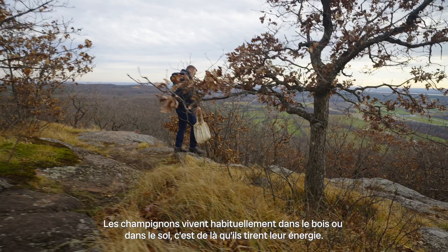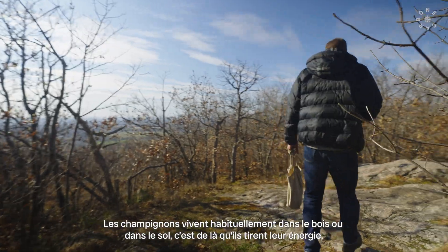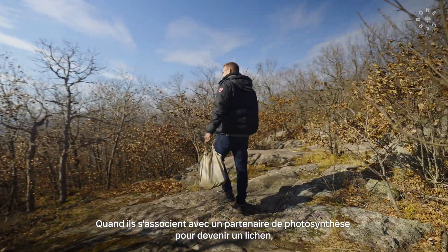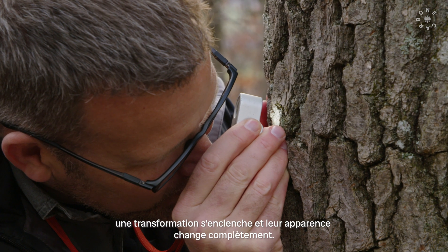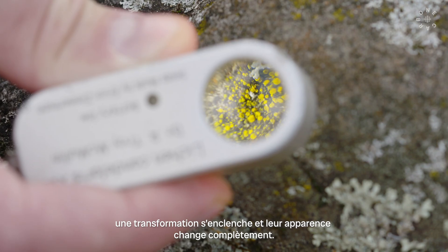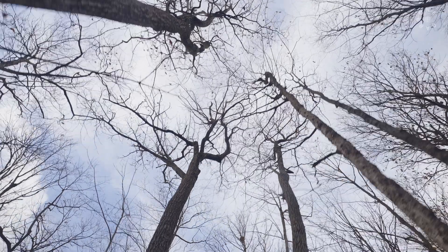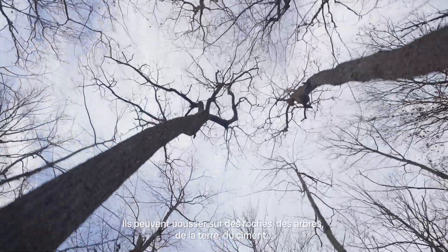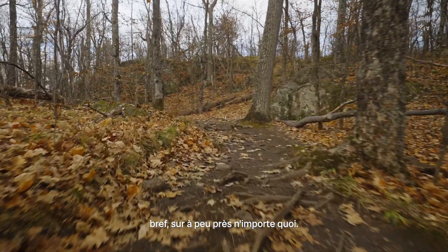A fungus usually lives in wood or in soil, getting its energy from the thing that it lives in. And when it becomes lichenized — when it starts working with a photosynthesizing partner — there's a transformation. It looks completely different than it does on its own. It can live on rocks, on trees, on soil, on cement, on just about anything in the terrestrial world.